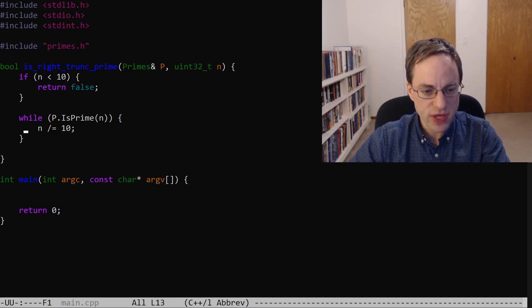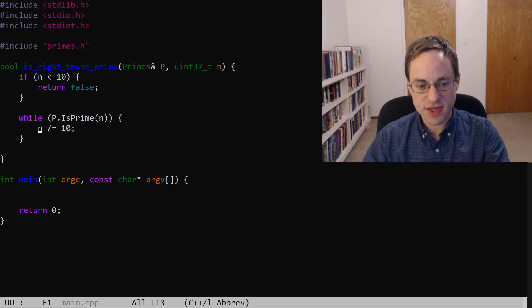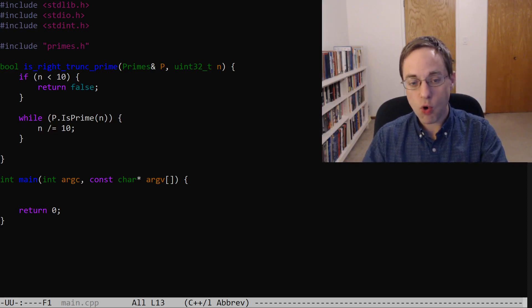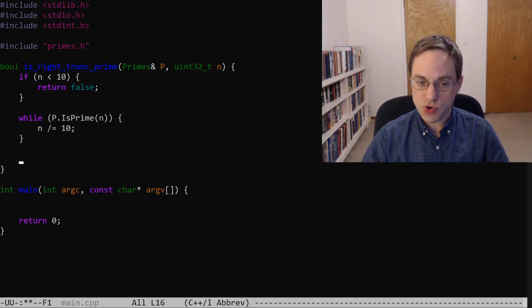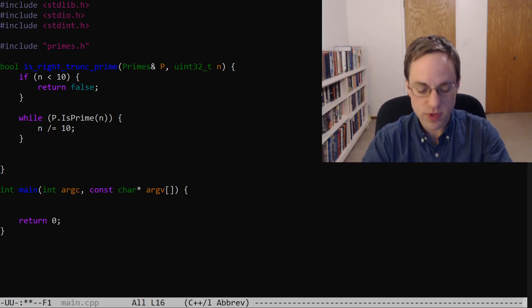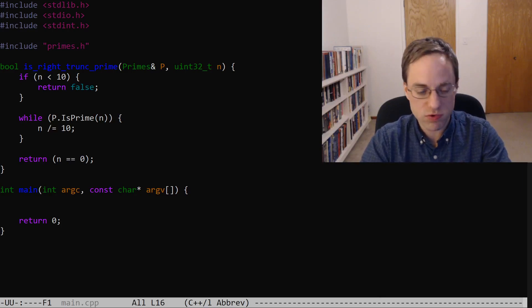After we've looped repeatedly, dropping digits and checking to see if our number is still prime, eventually we'll either reach a composite number — which means our original number was not a right truncatable prime — or we'll get to zero. So if we get to zero, we'll return true, and if we get to any non-zero number, we return false. So we just say return n equals zero — if n is zero, we'll return true.